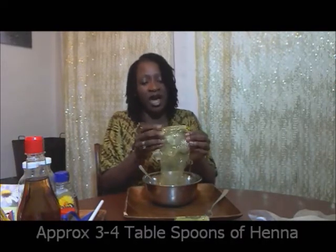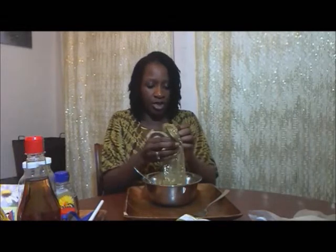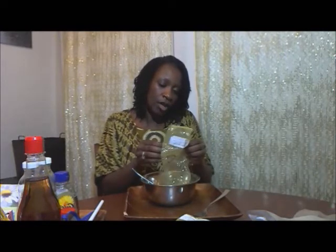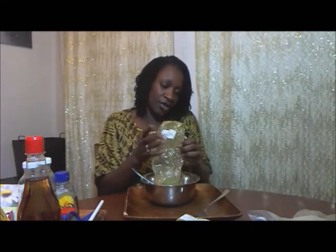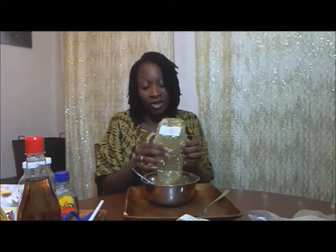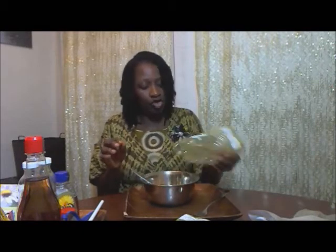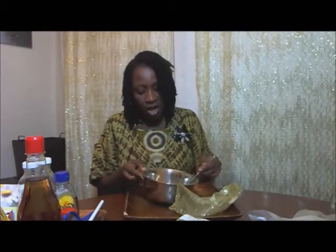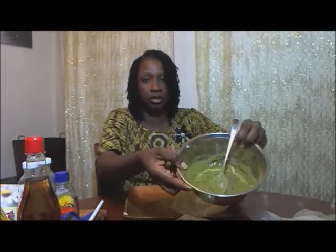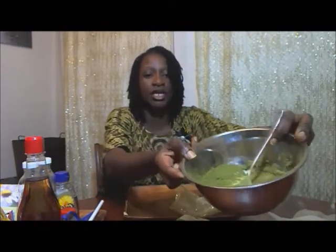I'll empty this bag — this bag came like this and I've used it. This is the third time I'm using the bag. I just pour it in and it's green, nicely green, which is what I want. The reason why I don't measure is because I use many ingredients. Apologies if you're a measurer — this might not be the best YouTube henna video for you.